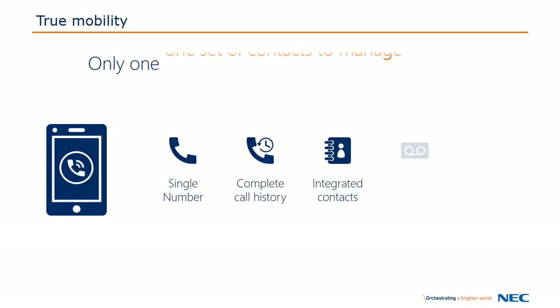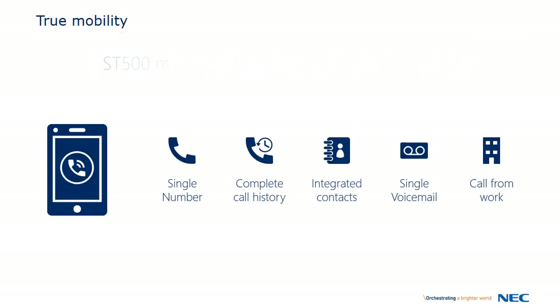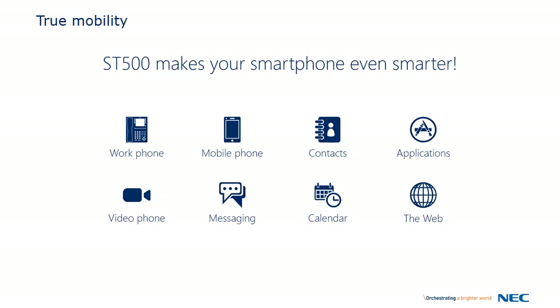You'll also only have one voicemail to check, and when you make a call, people only see your desk phone number. The ST500 takes everything you already love about your smartphone and makes it even smarter.